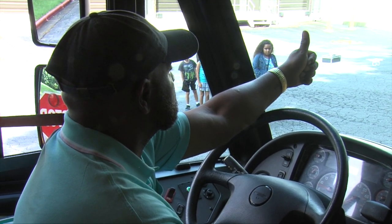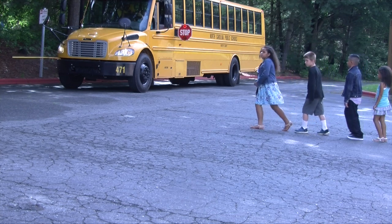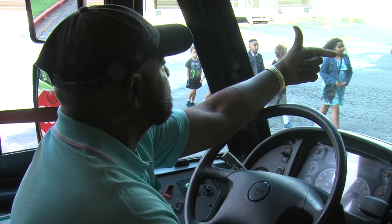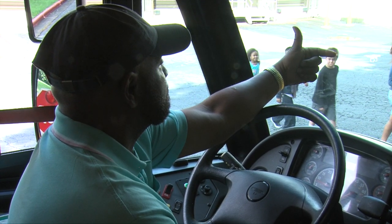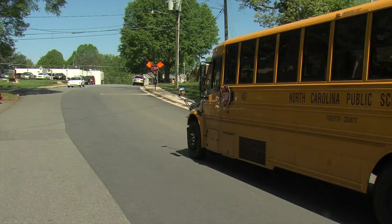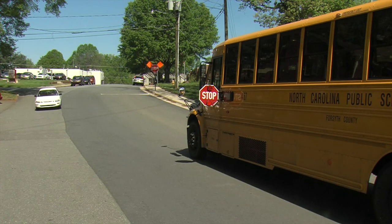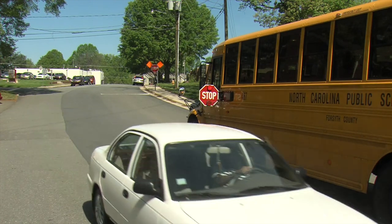To make sure of this, always look both ways — right and left — before you begin to move. When your driver points a finger in the direction you are to walk, you may begin walking toward the bus door. If at any time your driver thinks conditions are not safe, he or she will honk the horn. This will let you know to stay put.